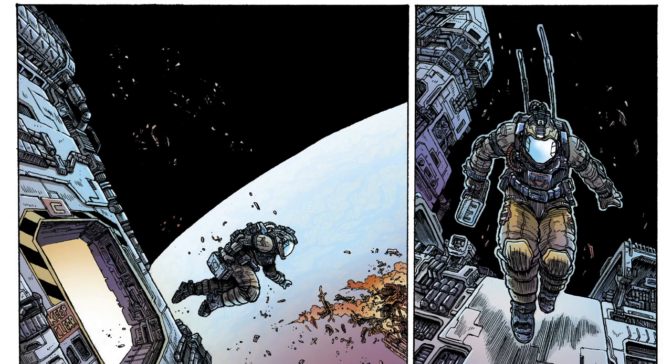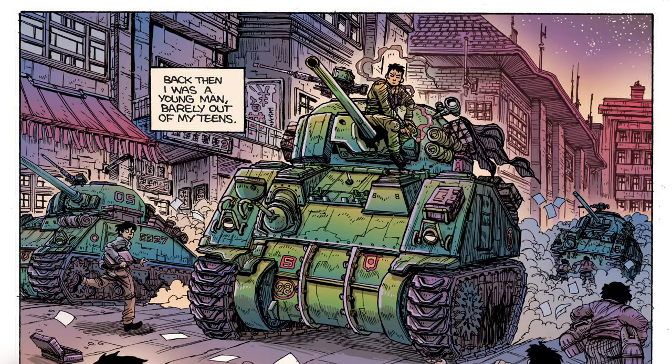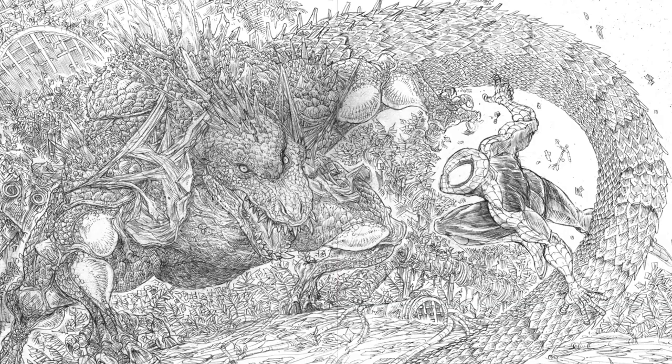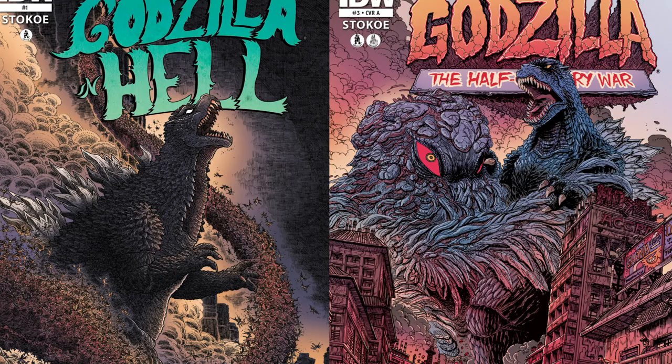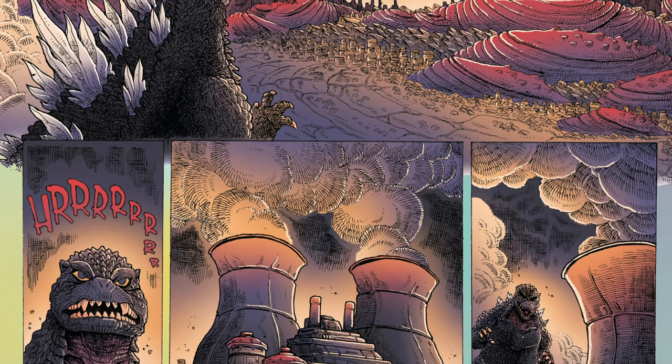Stokey often ends up drawing soldiers, like in Aliens: Dead Orbit or Godzilla: The Half-Century War. Leave it to Stokey's pieces to reground these classic franchises with refreshing new artwork. Thankfully, Stokey was able to achieve his dream of drawing a Godzilla series not once but twice. In the first issue of Godzilla in Hell, his oddball style is put to incredible use, showing what an afterlife hellscape would look like to a living force of nature.